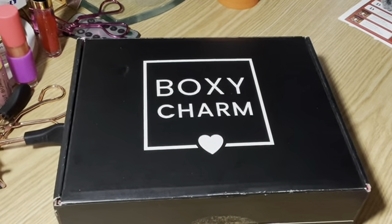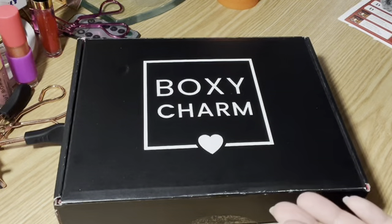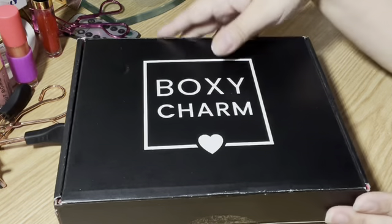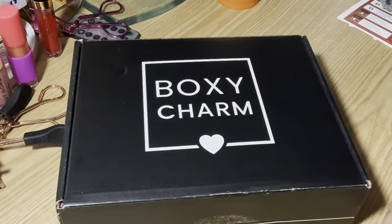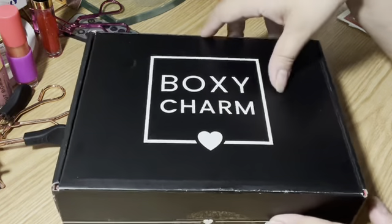For those of y'all that are new, welcome. Bienvenidos. My name is Elisa Love. I have a little channel on makeup, skincare, hair care, everything glittery and sparkly that I love. As you can see today we are going to get into the BoxyCharm Base Box for December 2020. Yes, I know it's already the end of December, but I've just been getting ready for Christmas. For those of y'all that are new, I hope you would consider subscribing and joining our little familia as we are trying to grow.